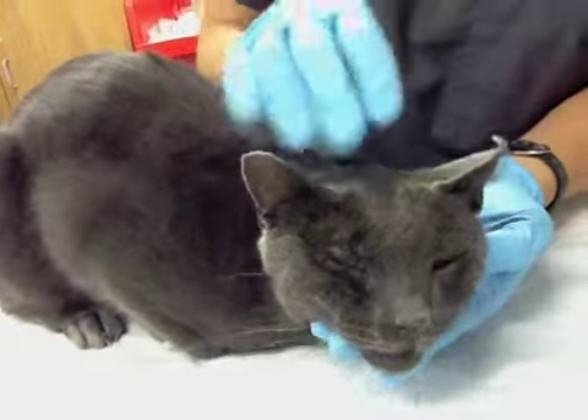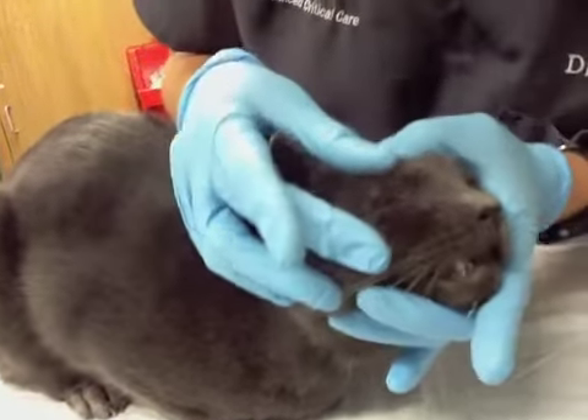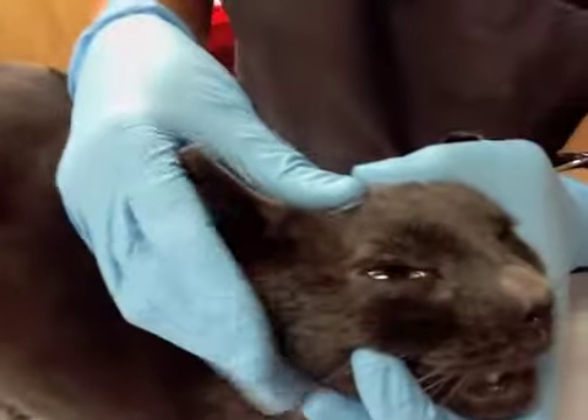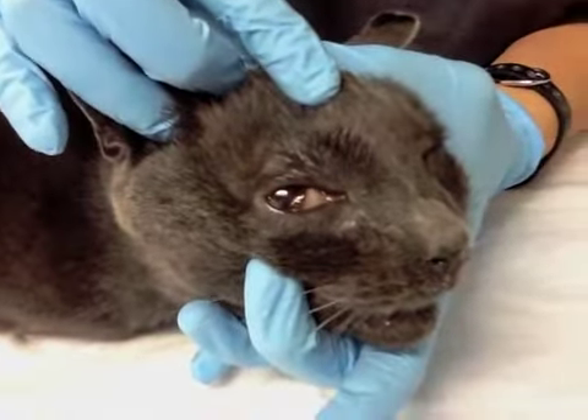He had significant swelling and he has some trauma to his eye, which is causing some bleeding within the eye. There is some blood within the eye caused by the trauma that we're hoping will resolve with medications.